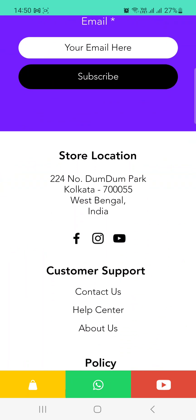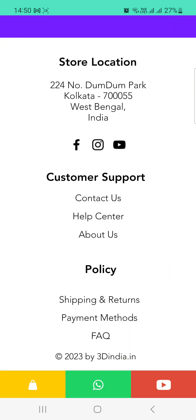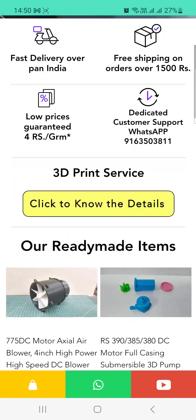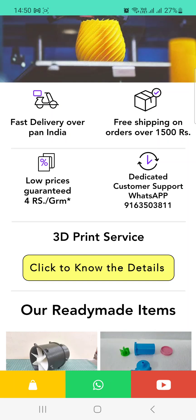Our store location is 224 Dumdum Park, Kolkata, West Bengal. We have direct customer support and a return and replacement policy. Our payment method is encrypted by SSL certification and uses Razorpay, India's most common payment gateway system.